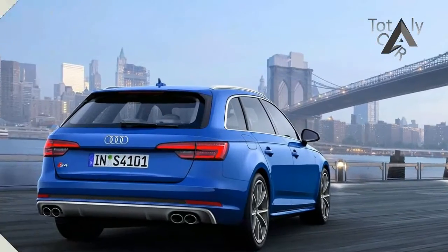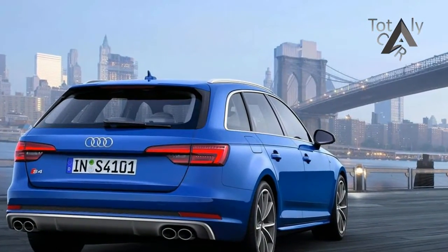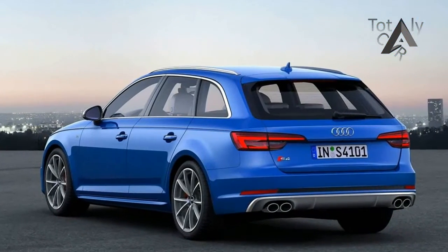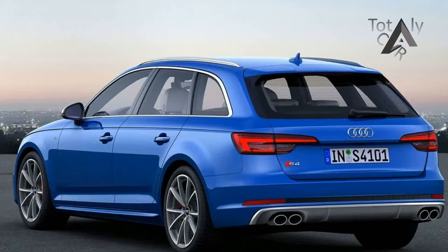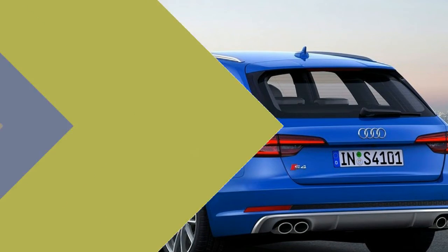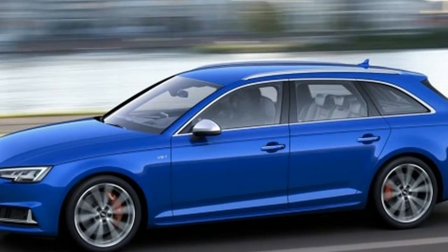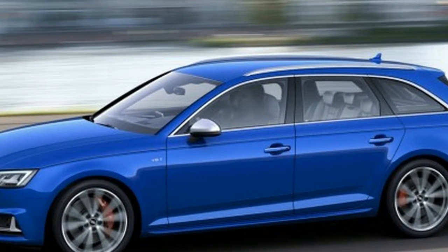Audi's numbers say this wagon weighs 99 pounds more than its sedan sibling. The increase in mass isn't obvious — performance is both powerful and effortless. While the A4 all-road feels respectably brisk, the S4 Avant is a station wagon that moves like a bona fide sports car.